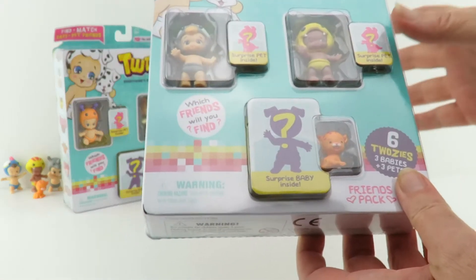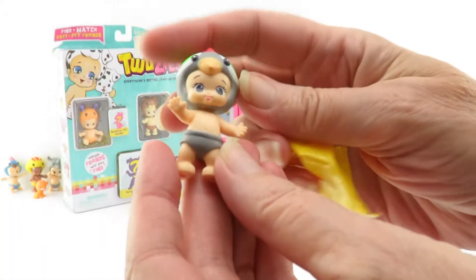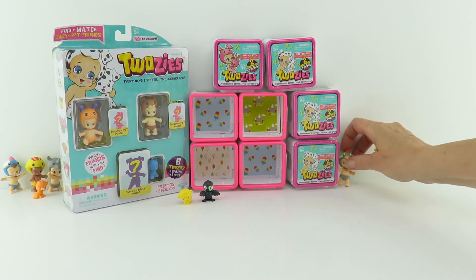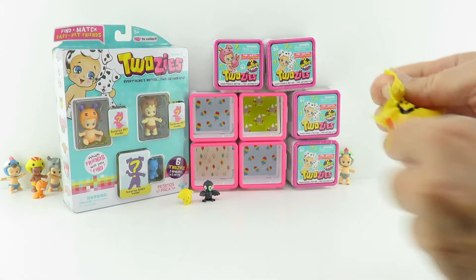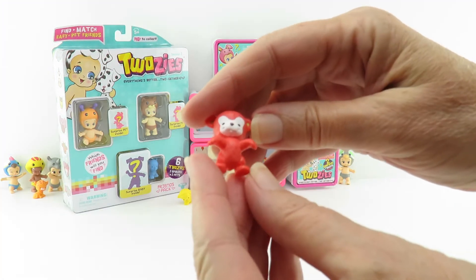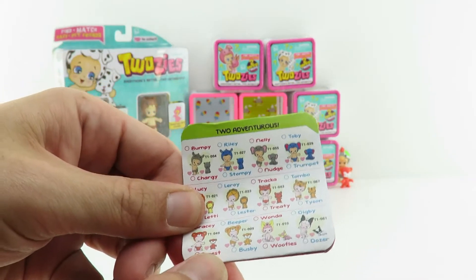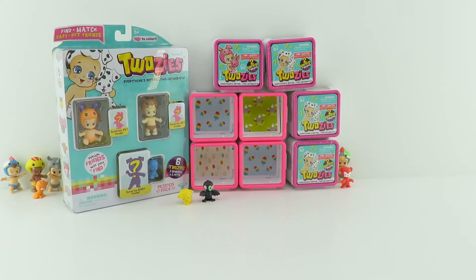I'm gonna open this next pack. Inside I found Cala. I'm gonna try to stick Cala over here. And then our surprise pet - oh wow, it's like a little cat or is it a bear? I think it's a bear. Our pet is Forest from the Two Adventurous collection - she is a little bear. That is really cool.